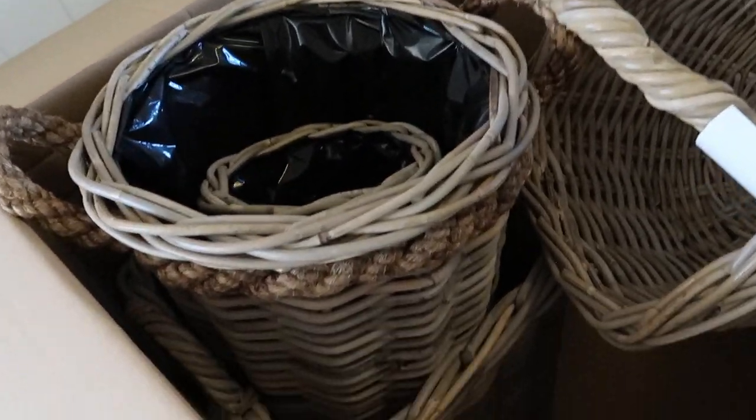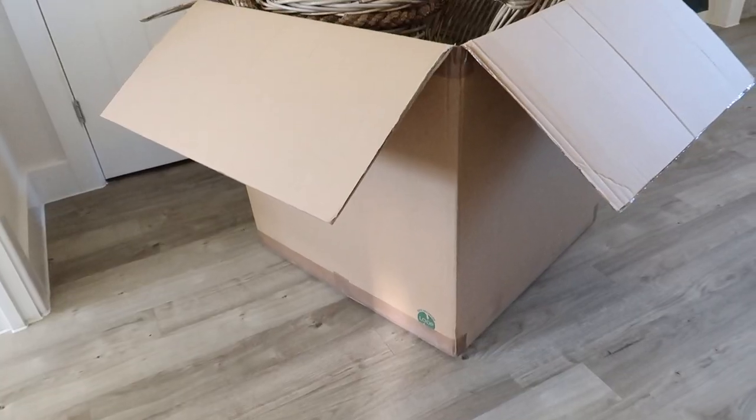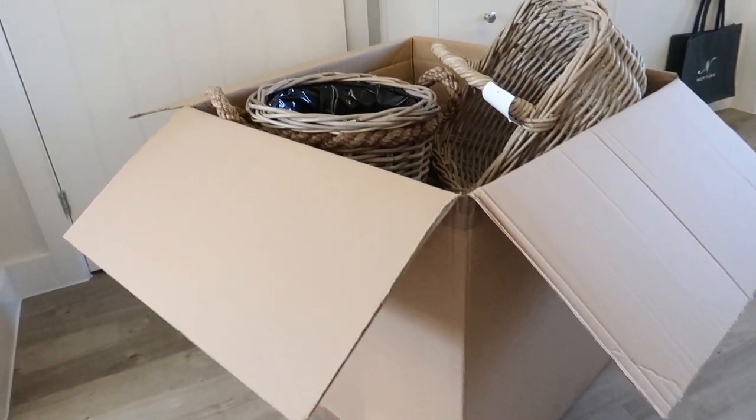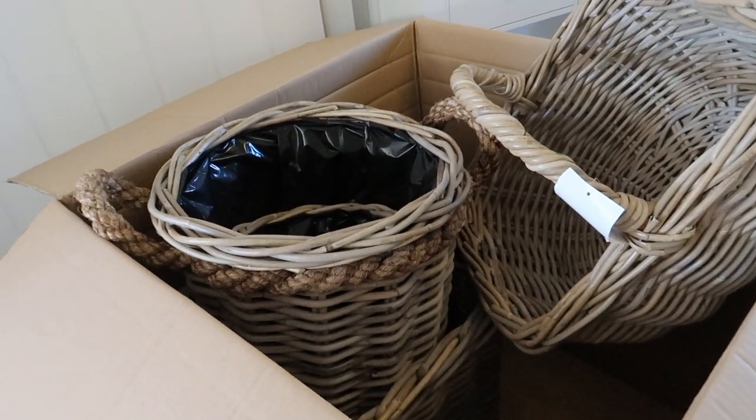I do also have some other baskets that I'm going to style up in this video as well, so let's just get straight into it. I've just unboxed the baskets and look how good they look already - I can't wait to get them out. Literally just look at the size of this box, it's absolutely huge. I'm so excited to get these baskets out and show you them.